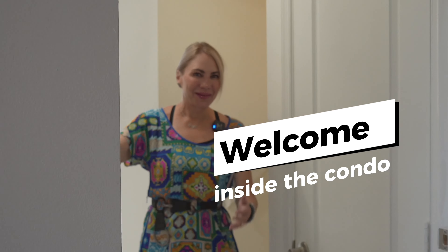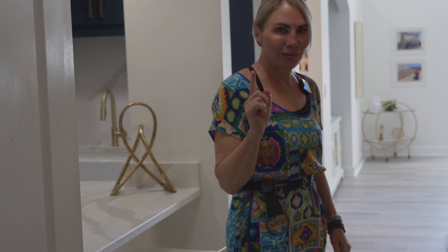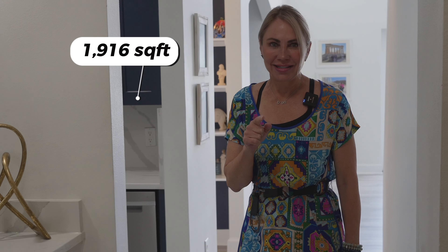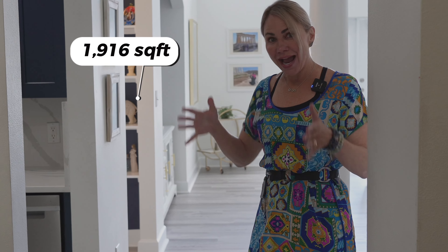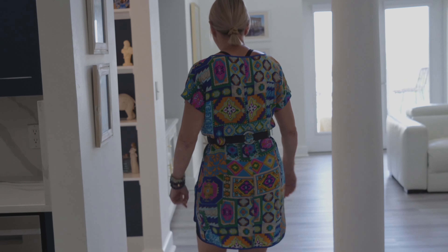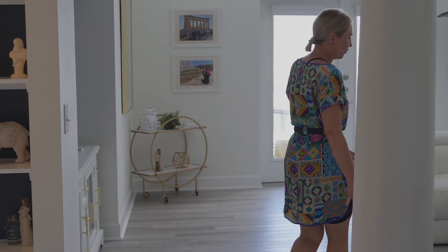Hi there, welcome! Come on in to 808 3rd Avenue West, downtown Bradenton, number 701. This is a 1916-square-foot townhouse in the luxurious River Dance building. Come on in and check this out — beautiful luxury vinyl floors throughout.